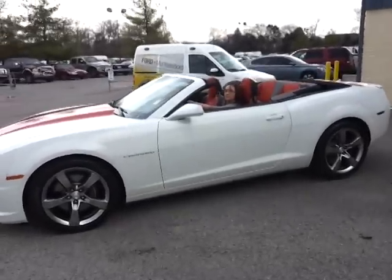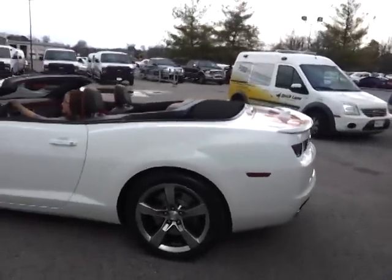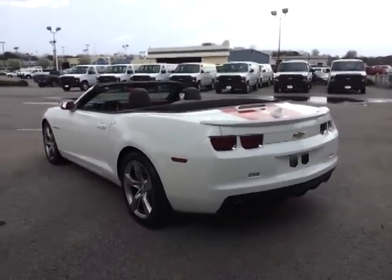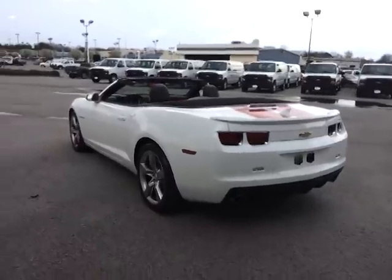We've got the balance of the 3-year, 36,000-mile bumper-to-bumper and 5-year, 100,000-mile GM warranty on this vehicle. If you're looking for a brand-new car and don't want to pay the price, I've got it here at Ford of Murfreesboro. My number is 888-653-8056.